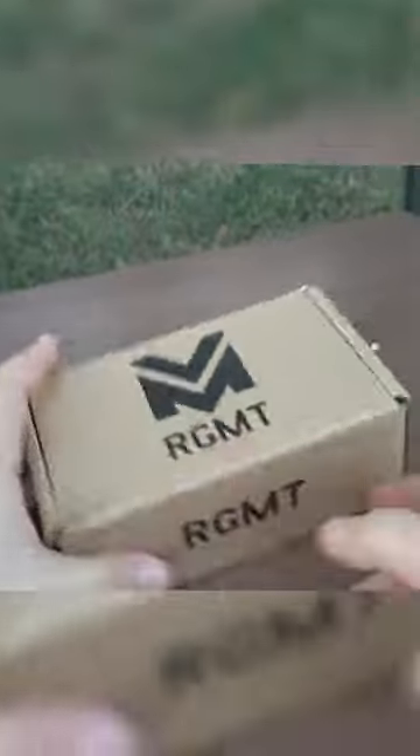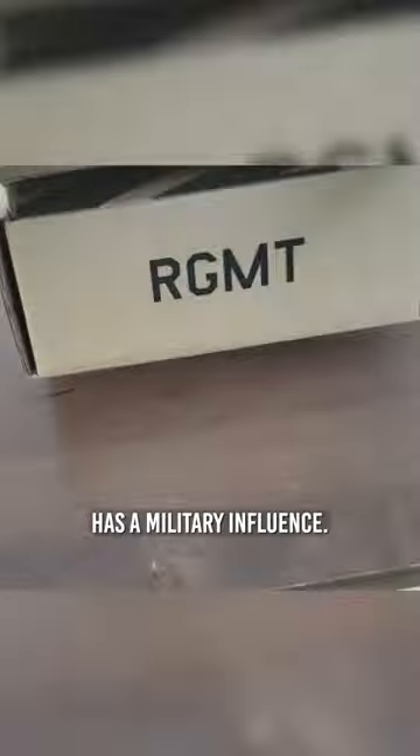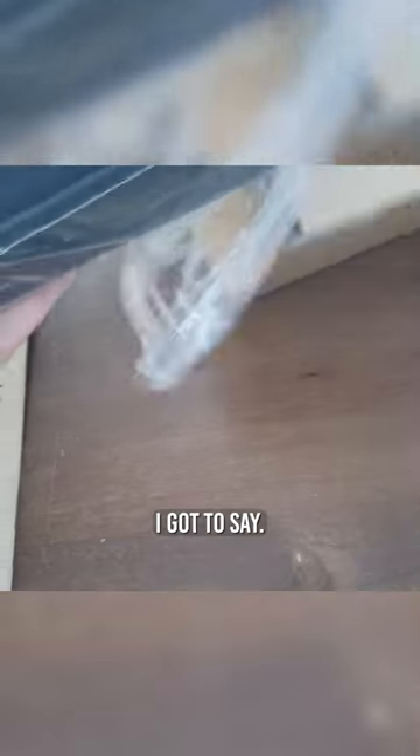It's an RGMT. It has a military influence. This is a pretty large watch, I gotta say.